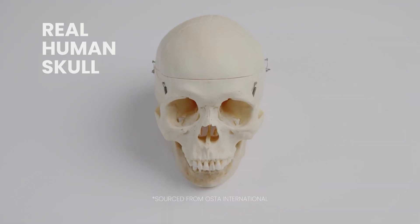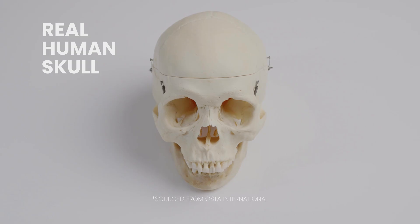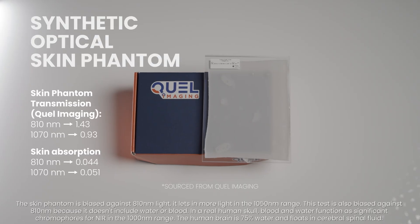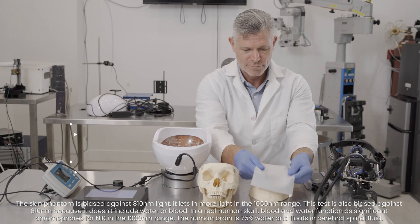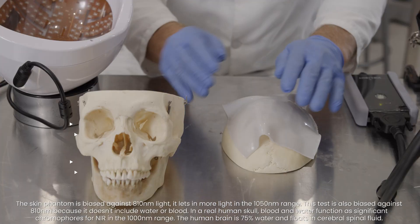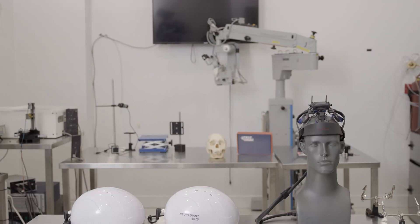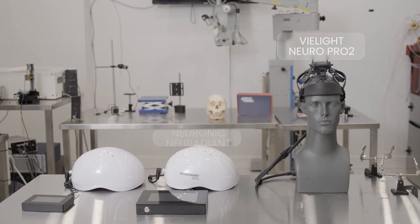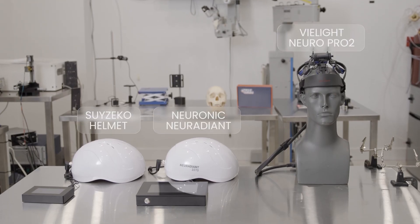This is a real human adult male skull, ethically sourced from AUSTA International. This is a synthetic optical skin phantom, sourced from KEL Imaging, designed to simulate a real human scalp. Here are the V-Lite NeuroPro2 and the two light therapy helmets: the Neuronic Neuradiant and the Suzeko 1070 helmet.